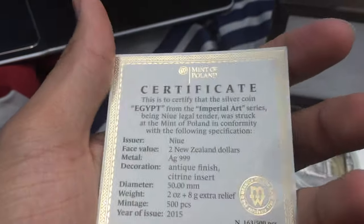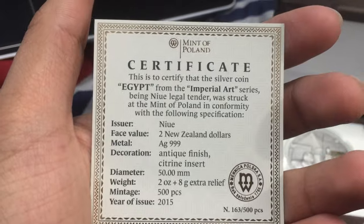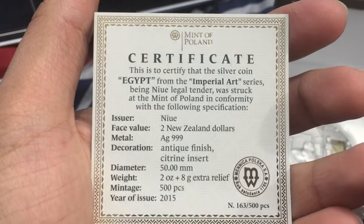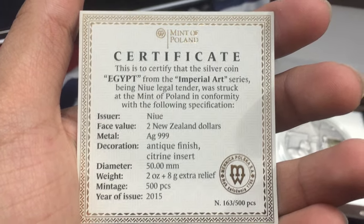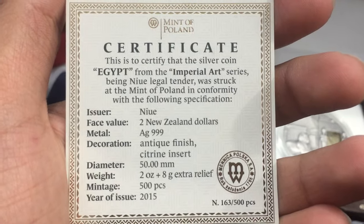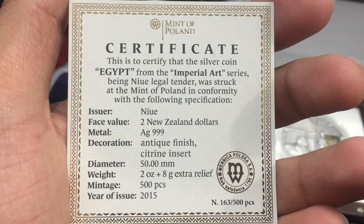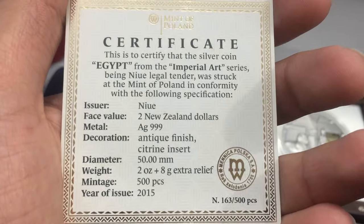Look, it's gilded — it's shiny. It's from New Zealand Mint — as always they are the best at making coins, I love New Zealand coins. Face value is just $2, which is very low. Antiqued finish, crystal insert — I think it's a gemstone or something, the gemstone is in it.